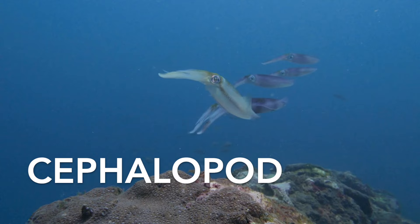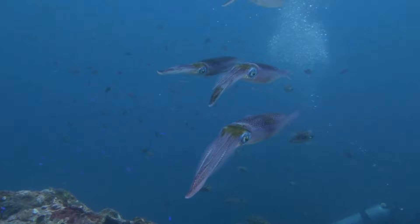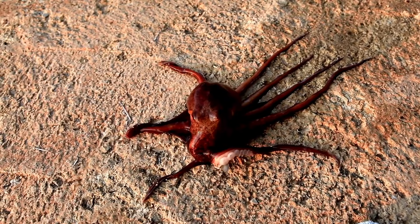Cephalopods are characterised by their soft elongated bodies and prominent head. They also have a set of tentacles or arms that typically surround the mouth. Cephalopods are renowned for their high level of intelligence among invertebrates.